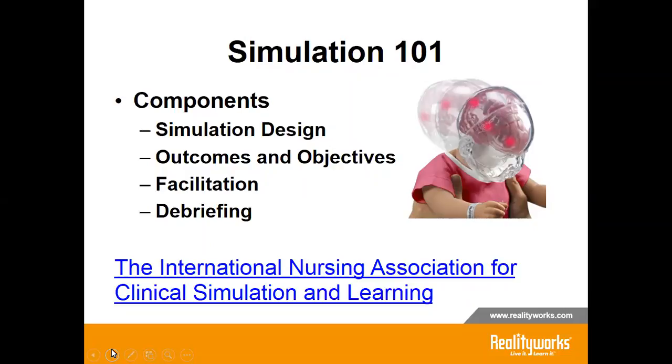Now let's apply those standards. First, we need to perform a needs assessment to provide evidence that this simulation is needed. As we all know, shaken baby syndrome is an issue in society, so the needs assessment was already predetermined. Then we need to construct measurable objectives — these are in the curriculum that goes with the model. We need to structure the format of the simulation based on theory and evidence. Then you need to design a scenario or case study to provide context for the simulation-based experience, which is provided in the RealityWorks curriculum.